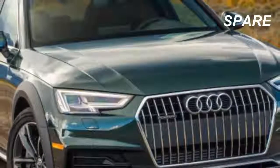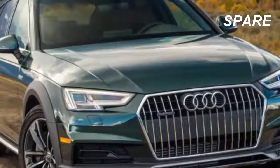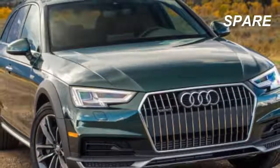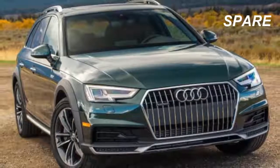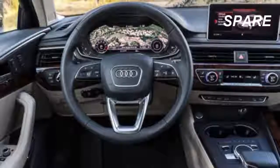You'll want to take your time to walk through the A4's numerous options packages. Some highlights include the technology package, which is standard on the Prestige and optional on the Premium Plus. It features navigation, the Virtual Cockpit, and vehicle-to-infrastructure communication that lets the Audi talk to traffic nerve centers in select cities for information like when signals are about to change.